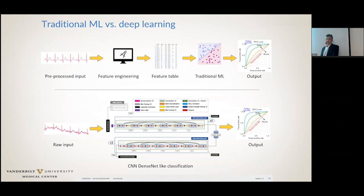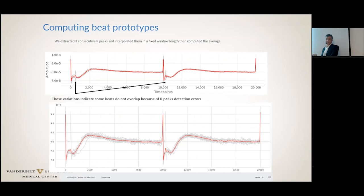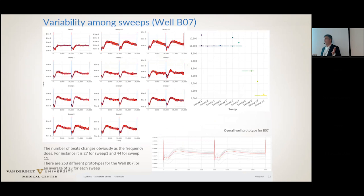The first step they did: we gave them the raw data from the cardiac site. They removed the baseline drift, classified the beats with automated beat detection — there is some misdetection. They have an algorithm to throw out outliers and then generate standard beats. There is still large variability among the sweeps, and this is the biggest challenge right now, because the variability of the EFP signals is actually much higher than the human QT.